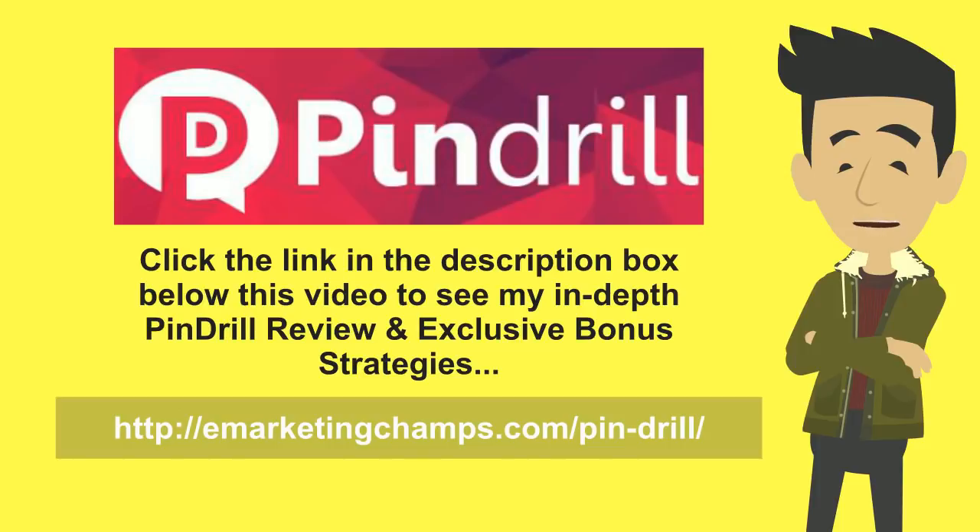First of all, let's get started with the quick overview of what it is and kind of how it works. Basically, PinDrill is a way for you to automate your social media, and chances are that you already know the advantages of automating social media — you can grow fans and followers and engage with them. But the problem has been that Pinterest has been more difficult to automate than some of the others, yet it's one of the fastest growing platforms and it has a lot of buyer traffic and affluent demographics, meaning people on Pinterest are very interested in buying products and they have the money to spend.